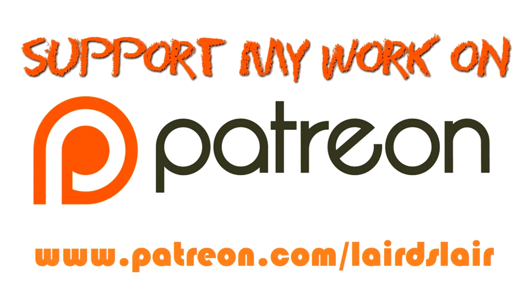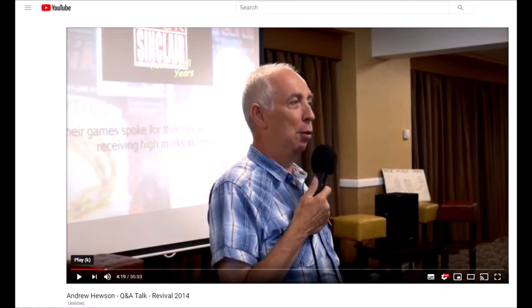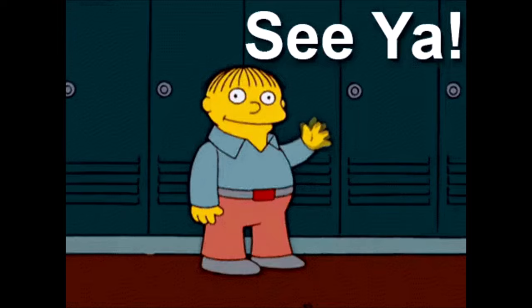If you enjoyed this video and want to see more just like it, then please consider visiting my Patreon and making a pledge. You'll even get access to a host of exclusive content there too. I've been the RetroLaird, I hope you've enjoyed watching, and I'll see you all again very soon.